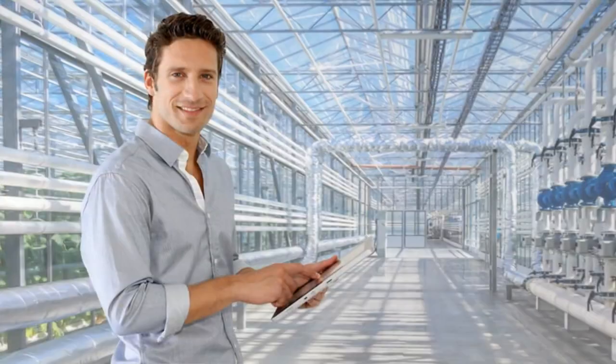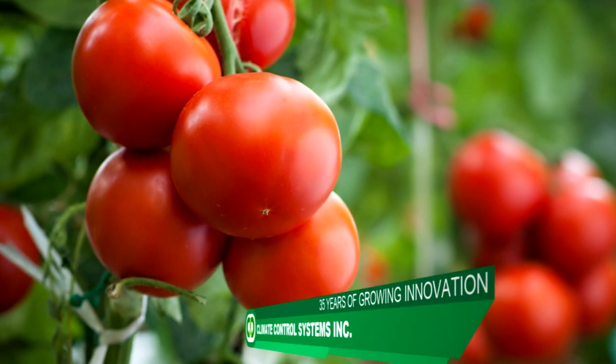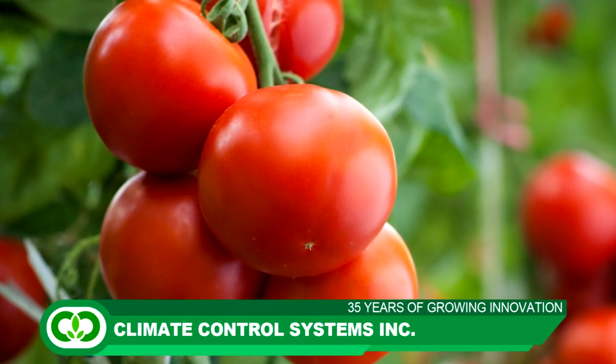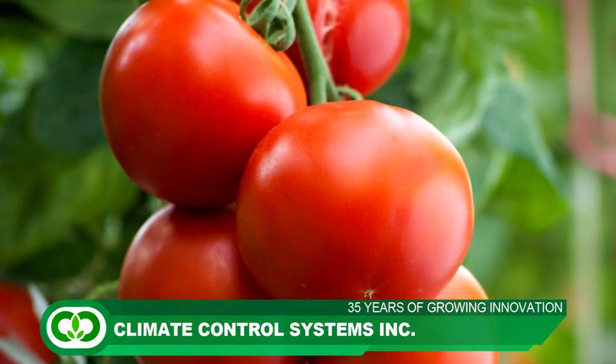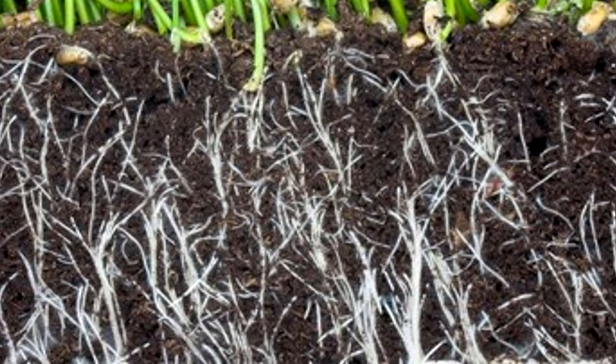Our vision is for growers to have safe, reliable water for all future generations, plus the added benefit that comes from the high concentrations of dissolved oxygen in your irrigation water. The roots become whiter, thicker, and healthier — results you can visually see with the naked eye.